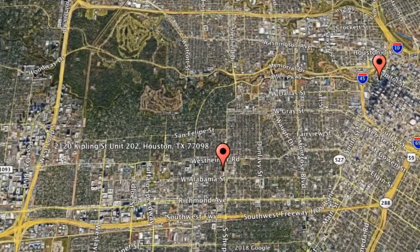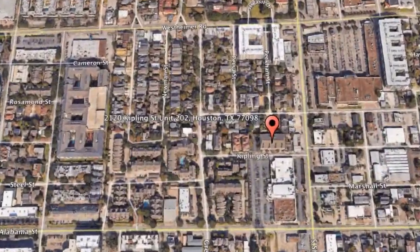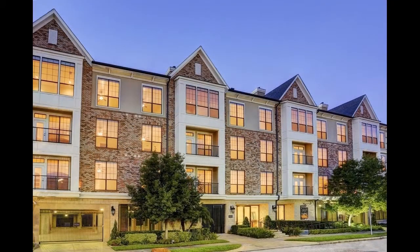Here are photos of an available rental property — make it yours today. 2120 Kipling Street, Unit 202, Houston, Texas. This is a spectacular one-bedroom property in Upper Kirby.